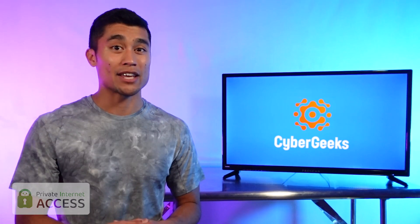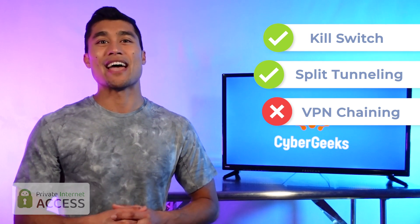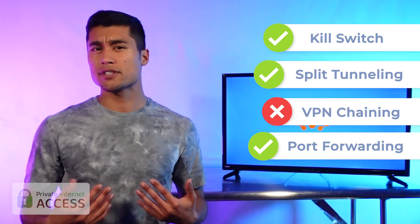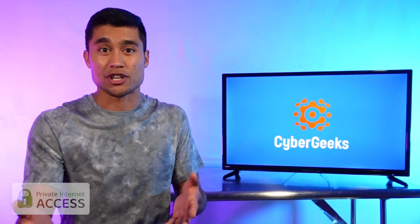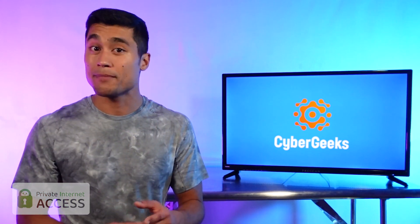Features-wise, PIA also has that automatic kill switch and split tunneling, but no VPN chaining, so you don't get the double encryption that you get with Nord. PIA also allows a feature called port forwarding, which lets you access another device remotely. I personally don't use port forwarding since it can, by nature, be a more vulnerable connection. And again, if you're not an advanced user, you probably don't need it.